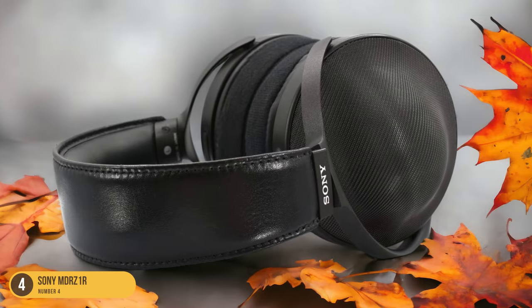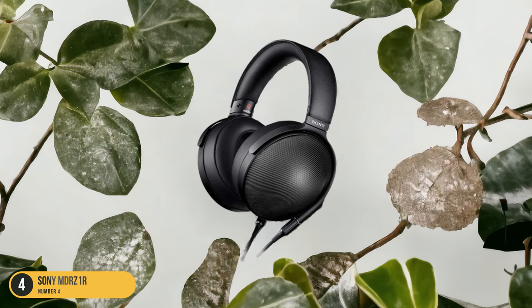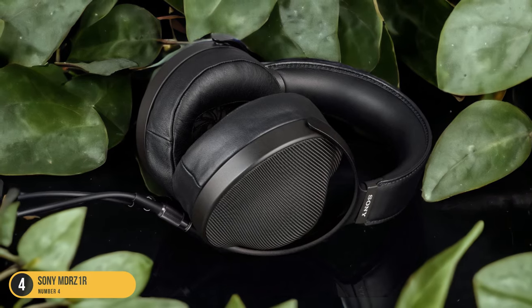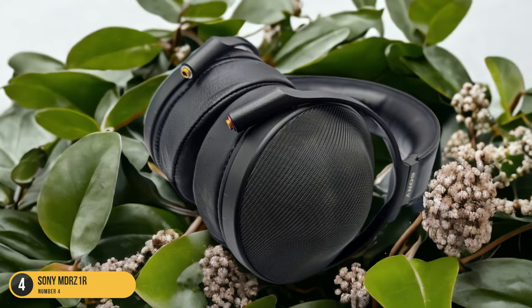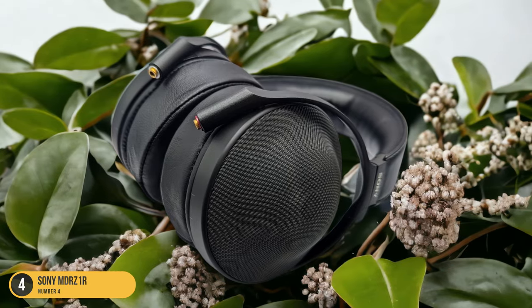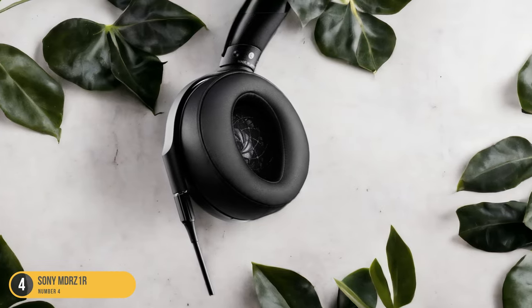One of the standout features of the Sony MDR-Z1R is its ability to isolate the listener from the external environment, making them ideal for immersive music sessions without distractions. The sound signature leans towards a robust low-end, making them great for genres that benefit from impactful bass. Overall, the Sony MDR-Z1R offers a blend of high-quality sound, comfort, and isolation, making them a top choice for audiophiles looking for a versatile listening experience.